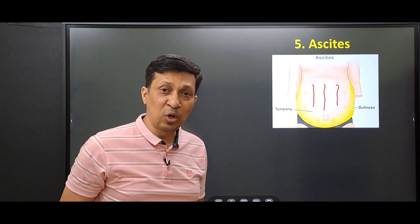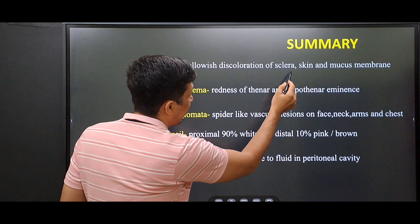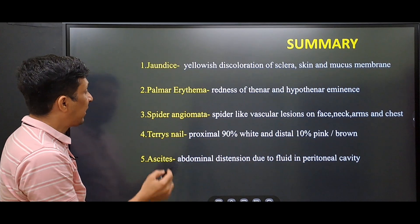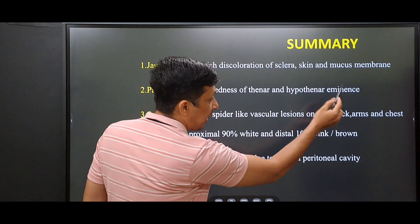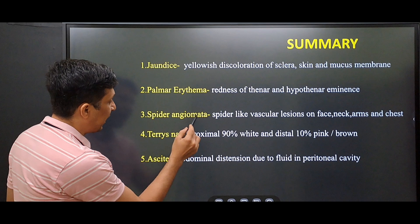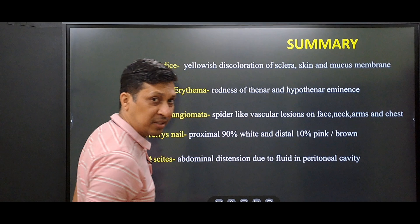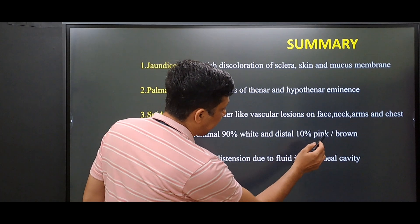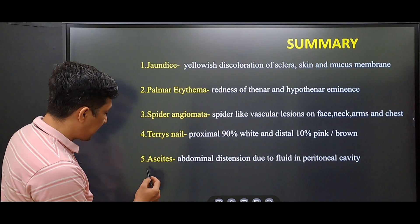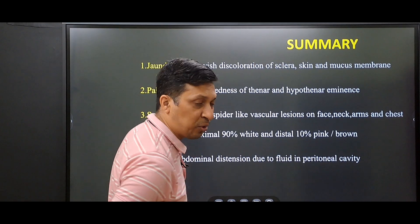In summary: jaundice is the yellowish discoloration of sclera, skin, and mucous membrane. The second sign is palmar erythema — redness of the thenar and hypothenar eminence. The third is spider angiomata — spider-like vascular lesions seen on the face, neck, arms, and chest. The fourth is Terry's nails — proximal 90% white, distal 10% pink or brown. The fifth is ascites — abdominal distension due to fluid in the peritoneal cavity.